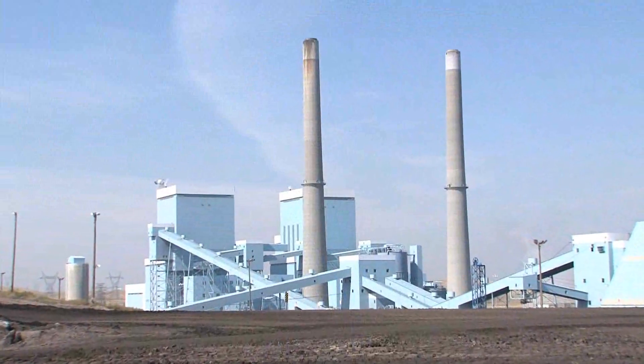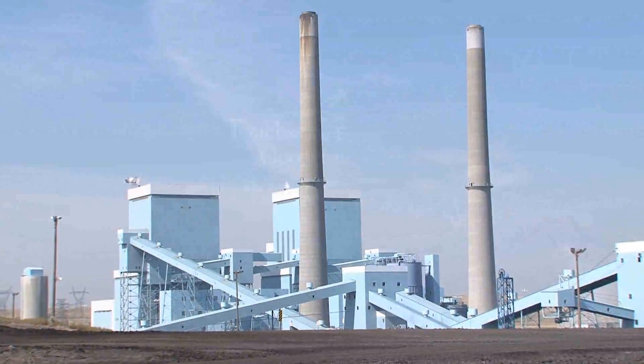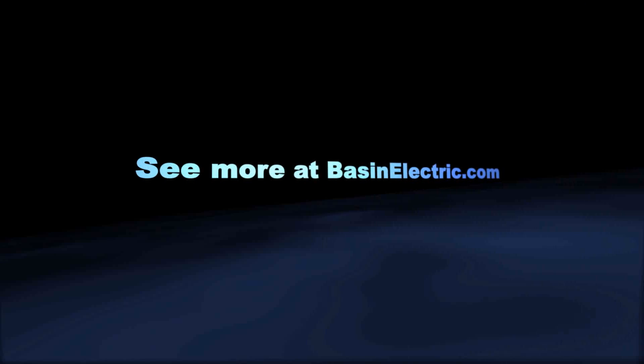More proof of Basin Electric's commitment to the environment. For Basin Electric, I'm Tracy Battenhausen.